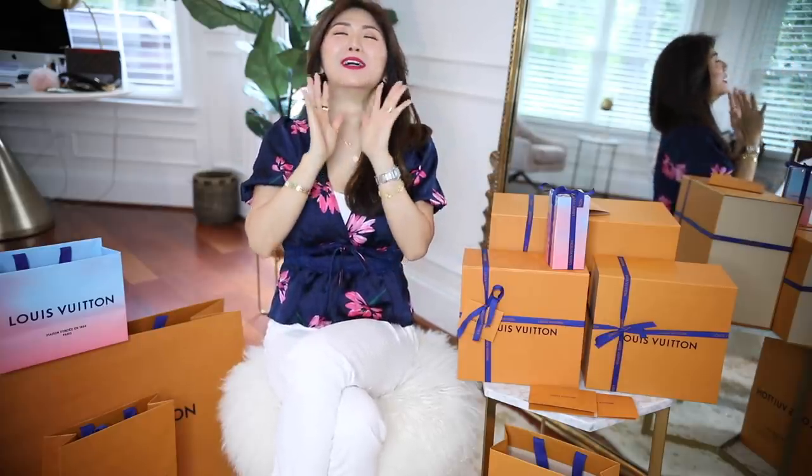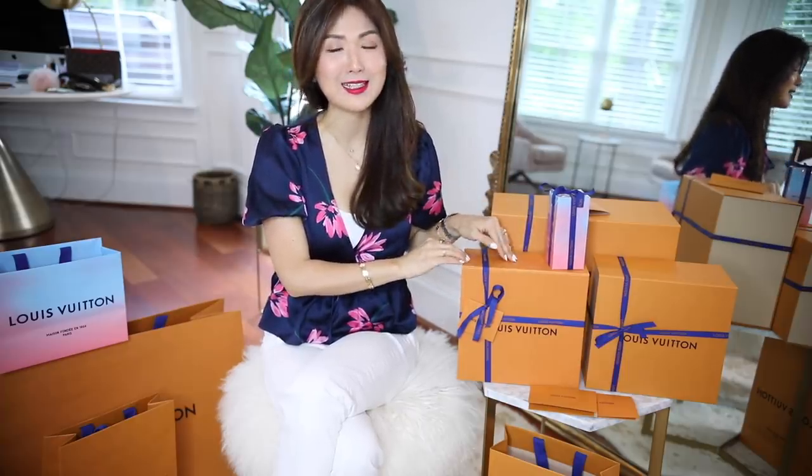Hi everyone! Welcome back to my channel. Today I am so excited, guys. Guess what? The LV giveaway handbag price has just arrived, all the way from France. I had to order through my personal shopper and I've been waiting, and it's here.